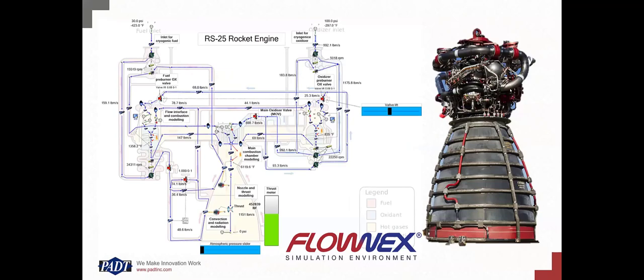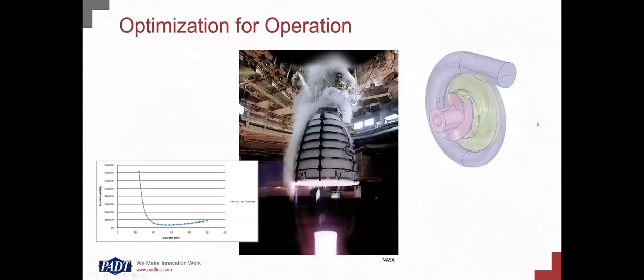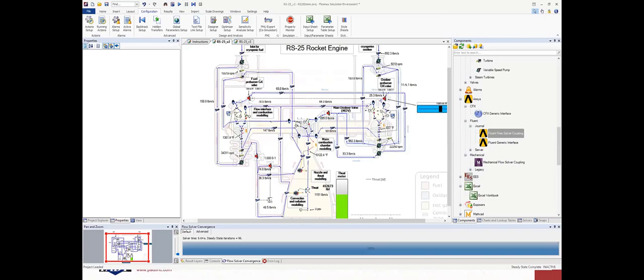Jim asks: that's a system level thing — what if we wanted to reduce the size or complexity of a given component to optimize it for design efficiency, cost, or some other design metric? How does that get done in the context of the full feedback loop? Miles responds: within Flonix there are a few different design and analysis tools available, and as it pertains to the rocket model, we have simplified components building up our network.